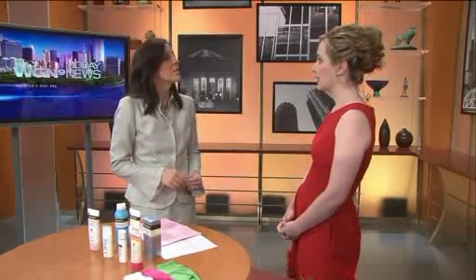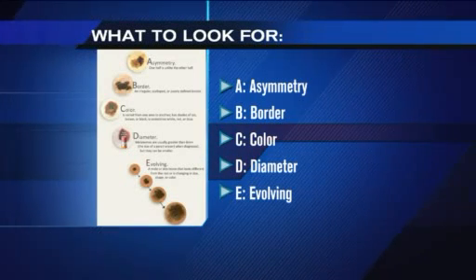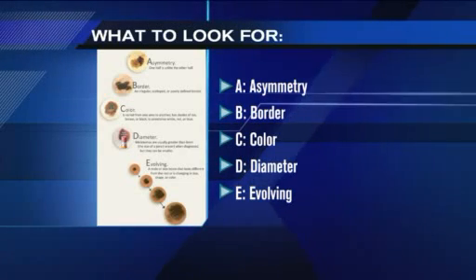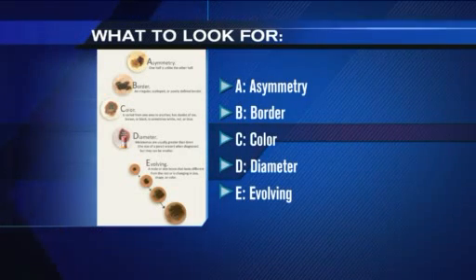A refers to asymmetry. B is border irregularity. C is color — if there's more than one color or variation of color. D is diameter greater than a pencil eraser. And the most important one is E, which is evolution — a change. If you have a new or changing spot, that's the most concerning type and you need to be seen right away.